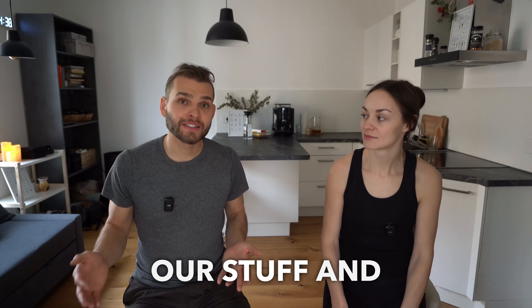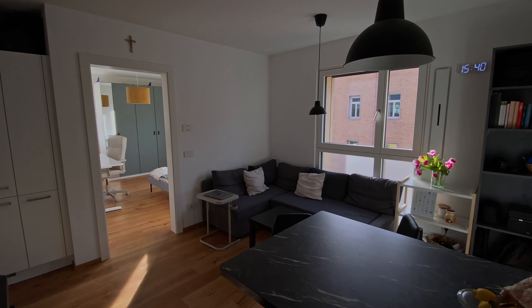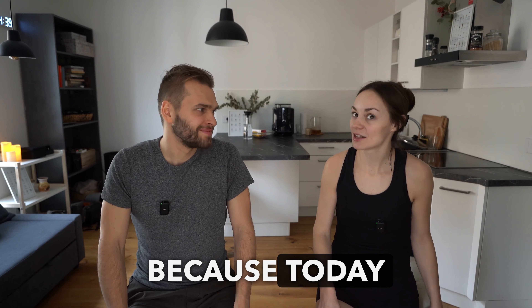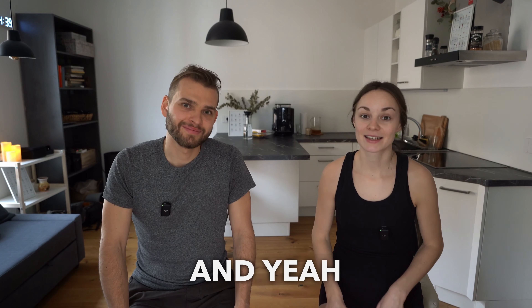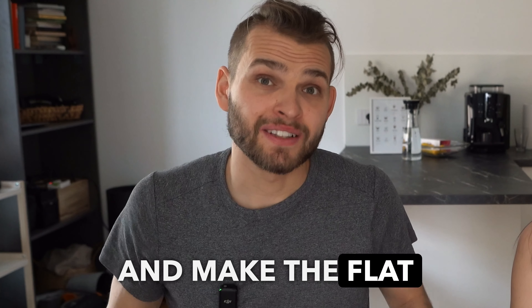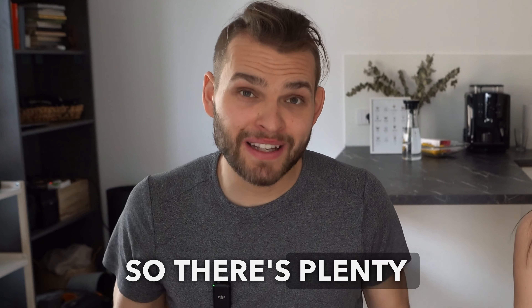As we've decided to keep most of our stuff and furniture while we're traveling, we need to properly disassemble and pack it and prepare it for transport. Luckily we got the opportunity to store all the stuff we want to keep, and also our friend is coming with a van which is a huge help. We have Thursday, Friday, Saturday — three days to clean up everything, sort everything, and on Sunday we need to be gone. We need to make the flat completely empty as it was before — just white walls, not even the lights. So there's plenty of work to be done.